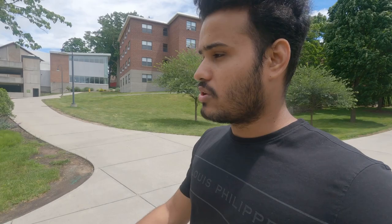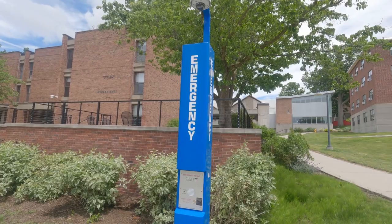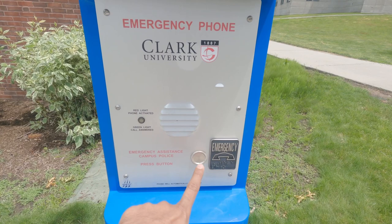This is an emergency poll from the university police. It has a button on it — if you press that button you will be informing the university police of your position and they will come. It says: 'Emergency Assistance — Campus Police — Press Button.' So if you find yourself in trouble, you will see these polls around campus everywhere, including on the roads near campus. If you're in any trouble, press that button and notify the campus police.